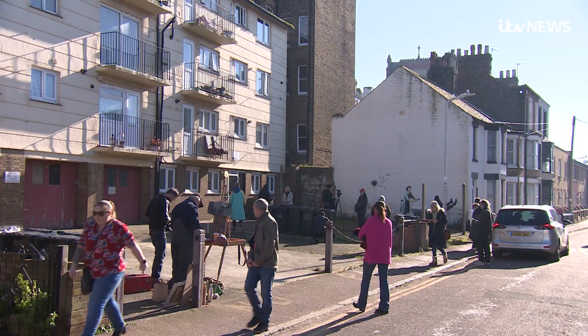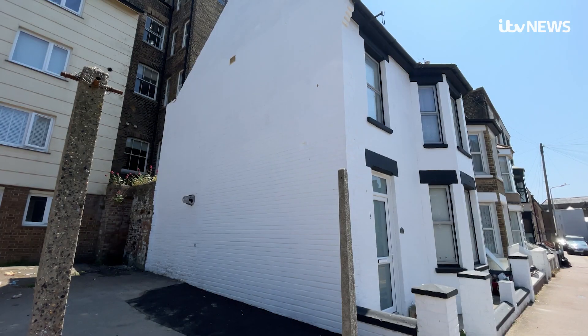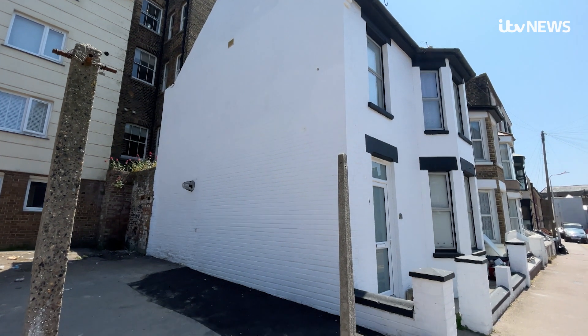Visitors will be able to see the Banksy at the amusement park from Sunday, which means 28 Park Place can now go back to being someone's home. Joe Coshan, ITV News Margate.